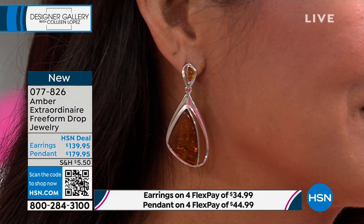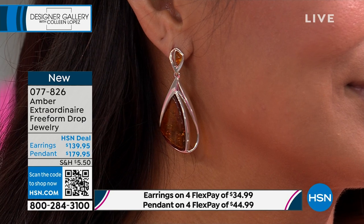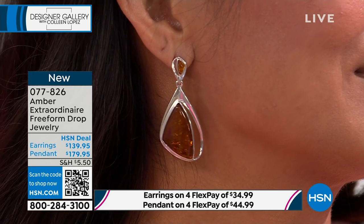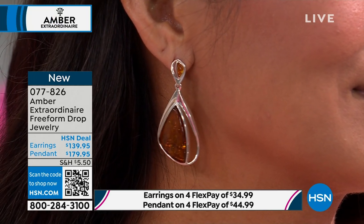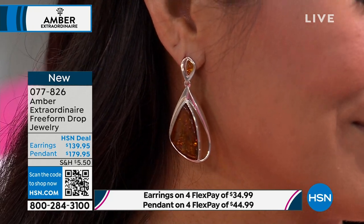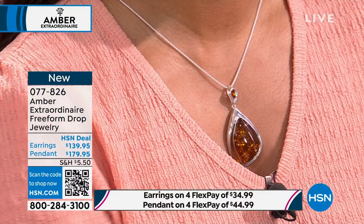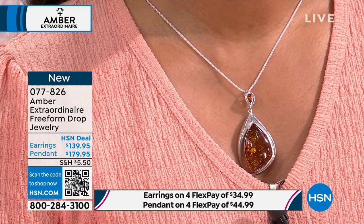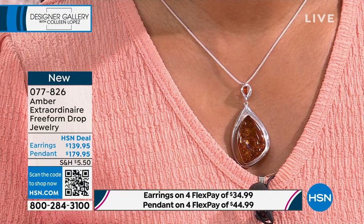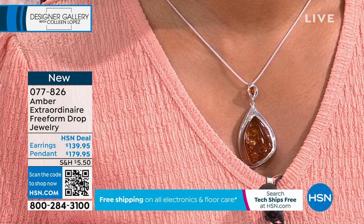Jillian: We mine it straight from the earth — not an open pit mine. We have a small hole, 30 meters down to the Eocene era, about 30 yards, and then fill it with salt water and the amber floats to the top. That's why we say the amber finds us — you never know what you're going to get. To have something single-sourced in one region is rare to this day. You can't find this anywhere else except here at HSN at this value — it's brand new, you're the first audience to see it.